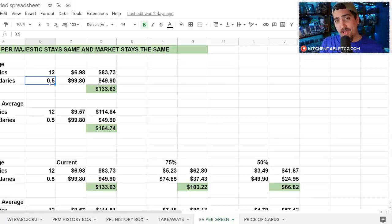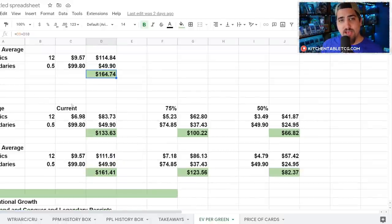Using that pull rate — 12 majestics per box, 1 legendary every 2 boxes — the average price of a majestic is $6.98 and the average legendary price including Skullcap is $99. That makes your average box EV $133. If you take the top 64 cards instead, you're at $114 in majestics and $164.74 total — great if all cards hold their current unlimited price. But adding all these cards to the market will drive prices down, so I modeled what happens at a 75% value retention.